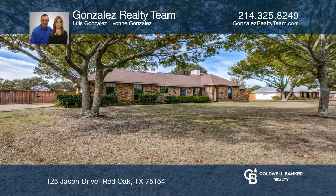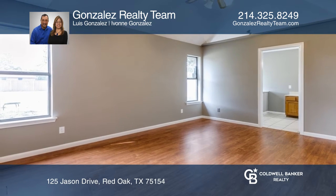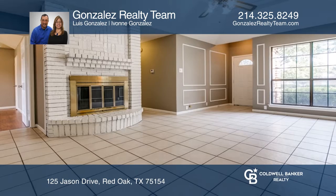This very nice home with four bedrooms and two full baths sits on an approximately half acre lot. This home features a separate dining room and a brick wood burning fireplace in the living room.